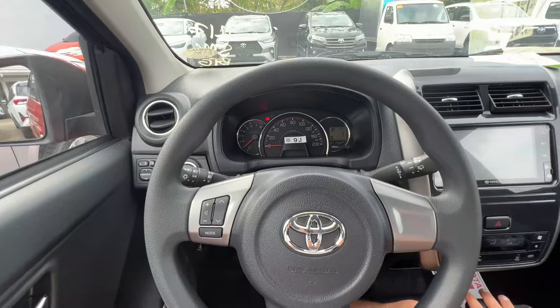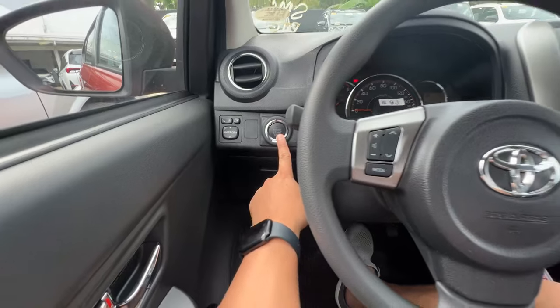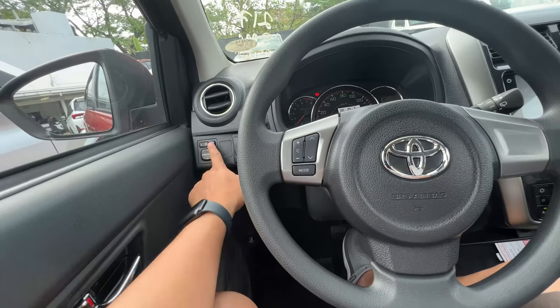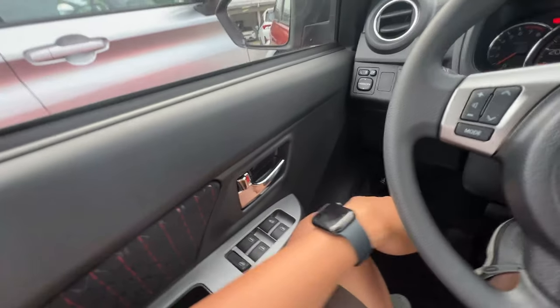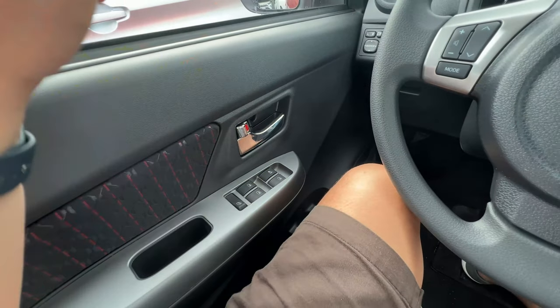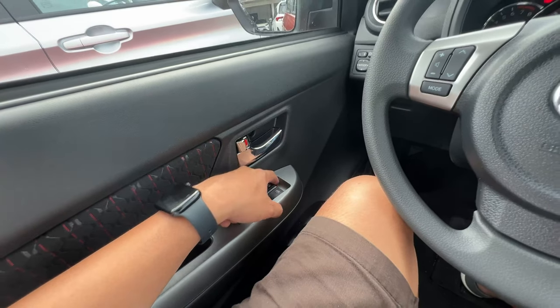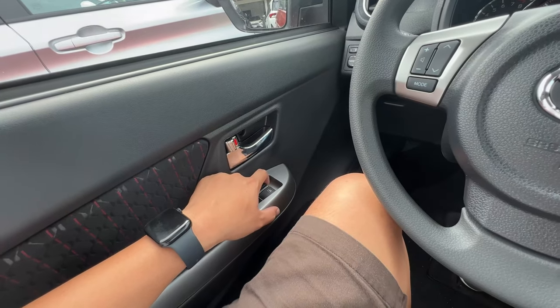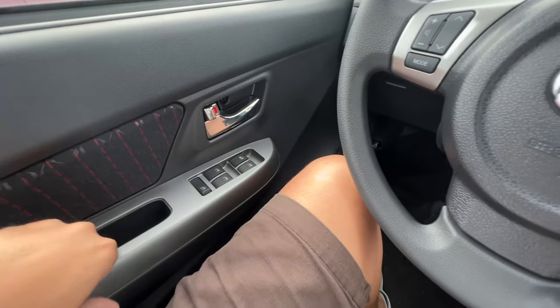What's nice about the Wigo is it's very simple — you press this button to start the car, press it to turn it off. You have power folding mirrors for the latest generation ones. Dito naman sa side, you have your controls for the side mirrors — long press mo lang, so auto down, and then pag up, hold mo na lang siya. Silver finish here, not the best quality finish dito sa side natin.